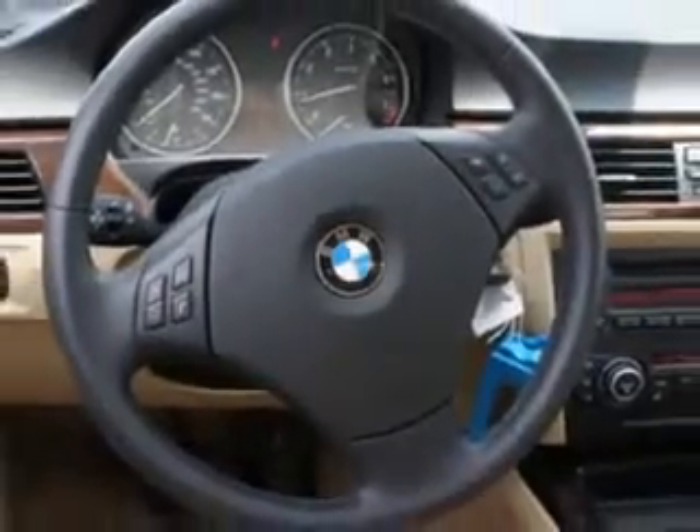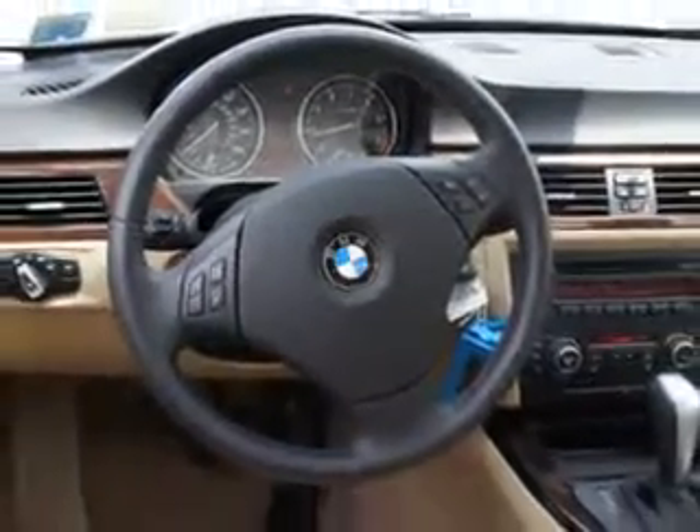Enjoy an impressive 25 miles to the gallon on this luxury car with features like tire pressure monitor, Xenon headlights, cold storage compartment, on-steering wheel audio and cruise controls, passenger seat height adjustment, rain-sensing wipers, and a run-flat tire system.